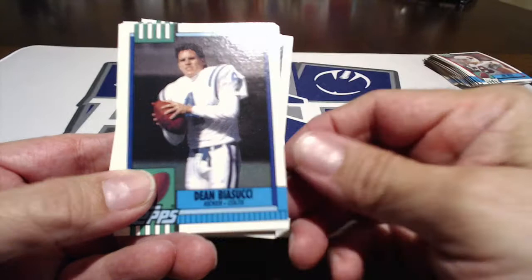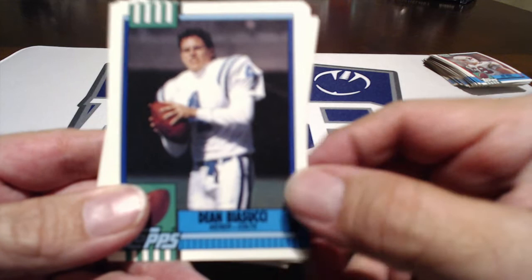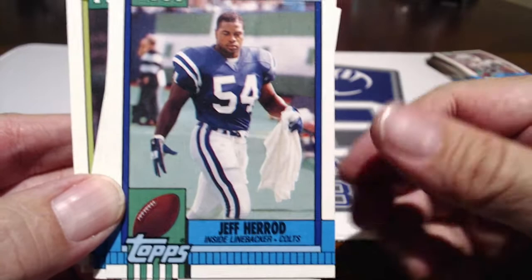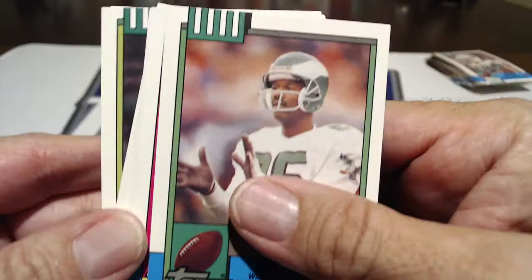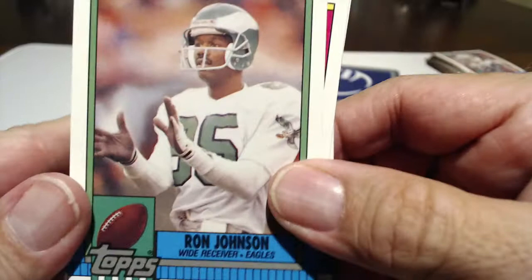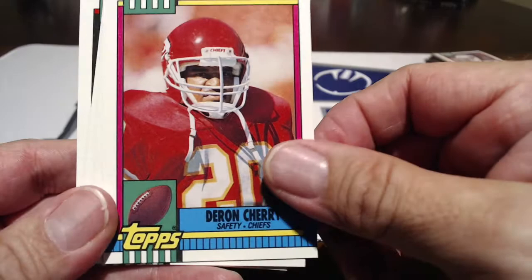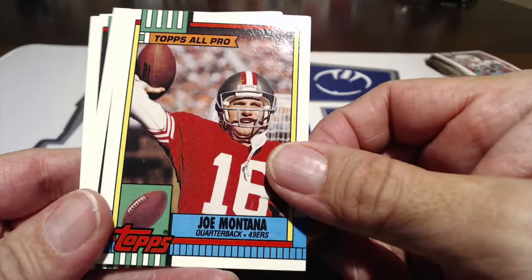Dean Biasucci — he was a kicker. Jeff Harris. Johnson. These packs that we have — I bought them at a state auction or something like that. We got four boxes of these, and they were unopened — a total of 4,300 cards. We've been sitting on them for a while deciding what we want to do with them.